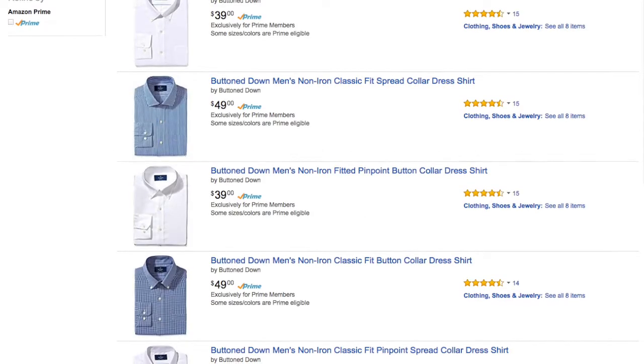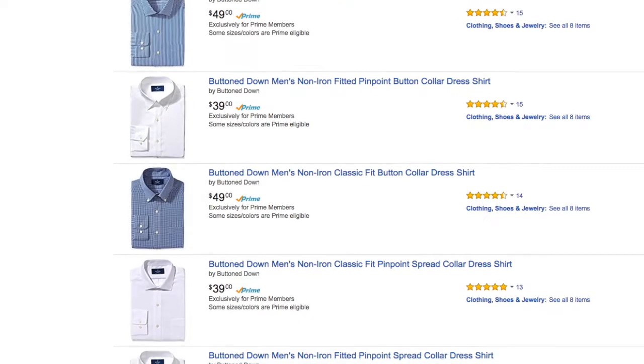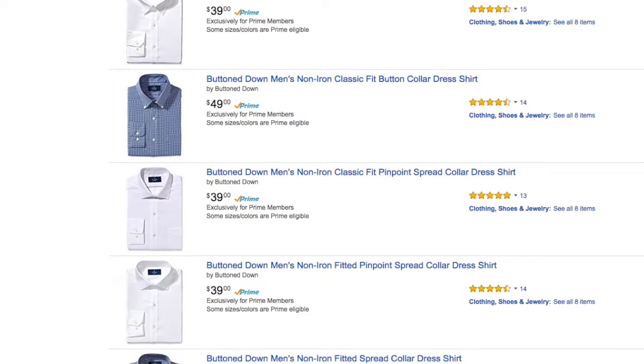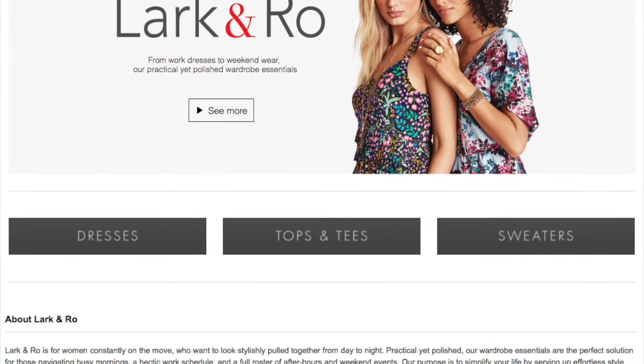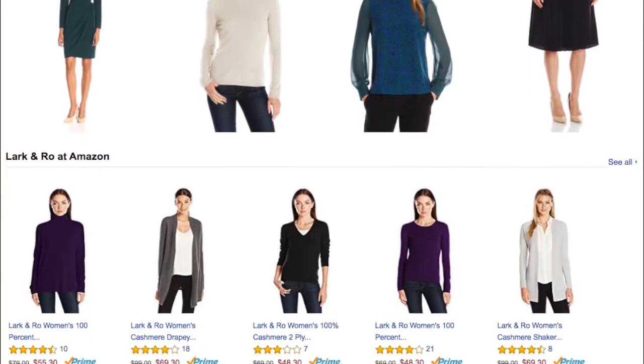Amazon launched a new men's fashion brand called Button Down to compete with the likes of Brooks Brothers. Currently, Button Down is just men's dress shirts, but there are plans to expand into dress pants, sports shirts, and sweaters in the future. Amazon already has a few private label fashion brands that it launched earlier in 2016.